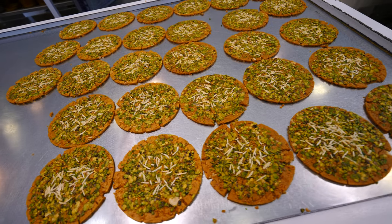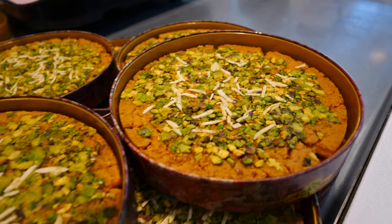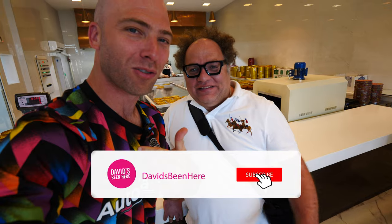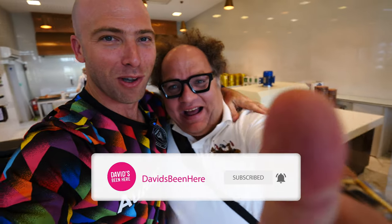I hope you enjoyed seeing this process of how this beautiful Iranian sweet is made. If you liked it, thumbs up, comment below, and subscribe to my channel for more awesome travel content.